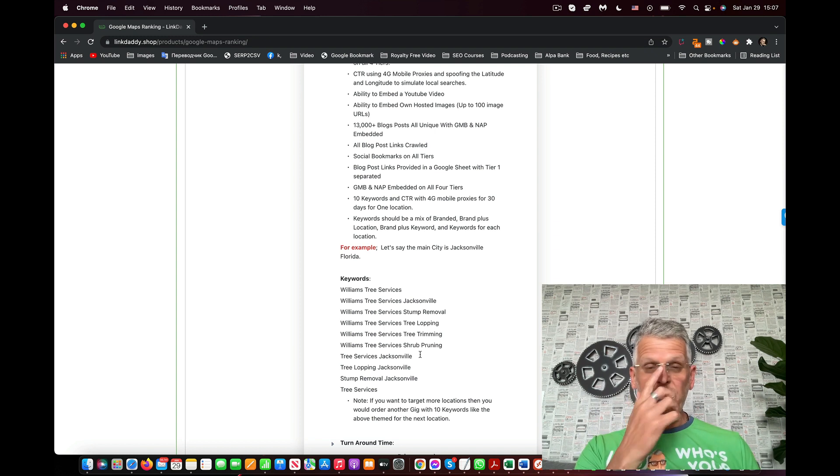For a competitive keyword like 'tree services Jacksonville', many competitors will show up, but we keep selecting your Google Business Profile, so your profile gets more attention, more traffic, more interest, and more engagement — which is exactly what Google is looking for. We're not going to go crazy on the traffic; it's about three to five searches a day, up to ten at the absolute maximum, and we do that for 30 days.